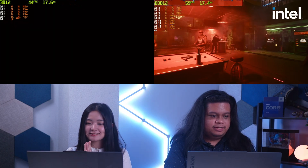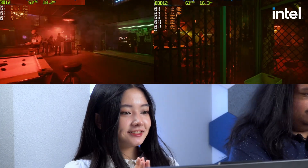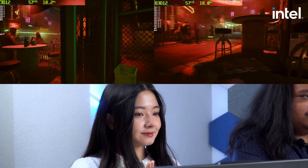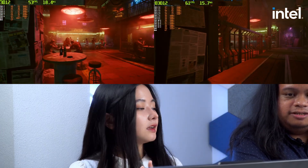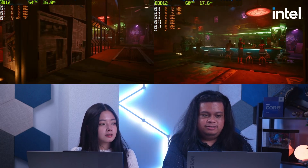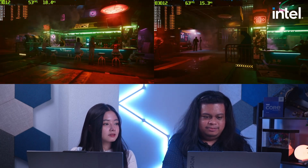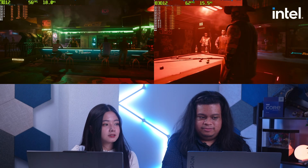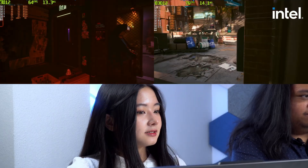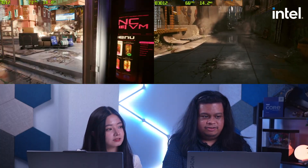During the first part of the benchmark, the Intel laptop was at around 60 FPS while the AMD was at 53-54 FPS. Outside the building, there was a bigger gap — the Intel laptop had around 70-plus FPS while the AMD was around 60 FPS.